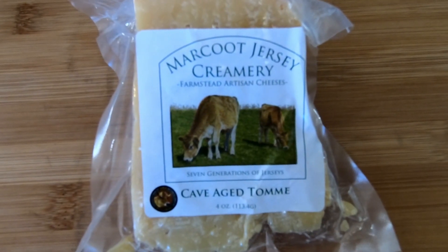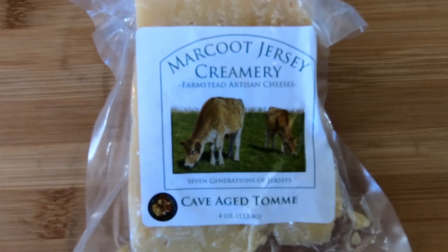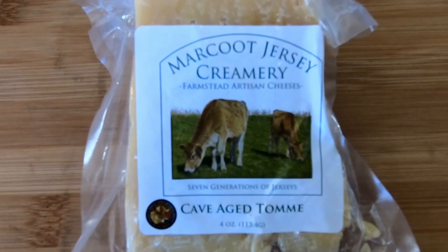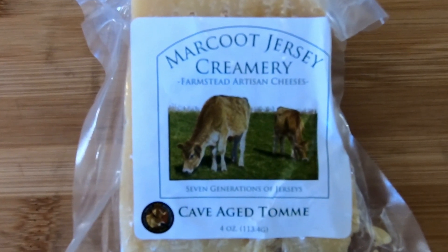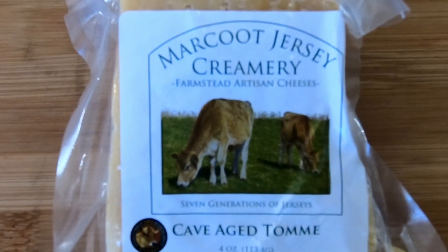Today on the board is Marcout Jersey Cave Aged. According to Marcout Creamery, this is their version of an ancient mountain cheese. It is similar to a cheddar-parmesan blend, has a bright bite, and is great for shredding. It is aged for 18 months in an underground cave.